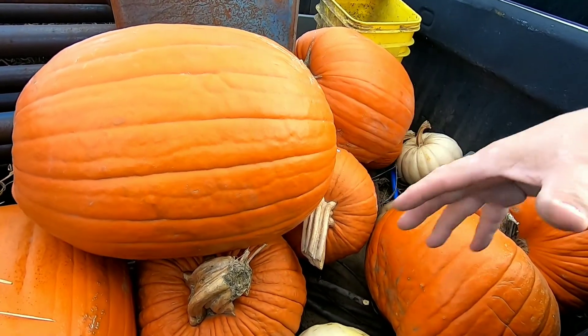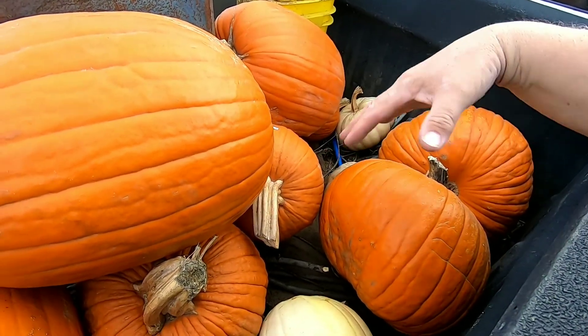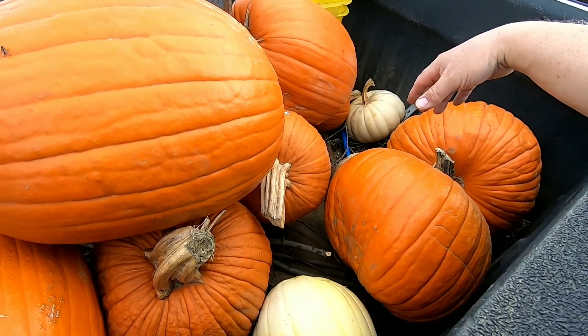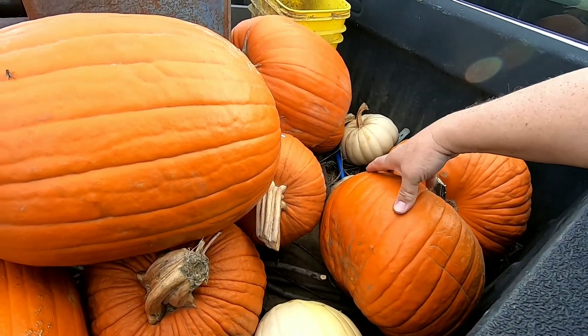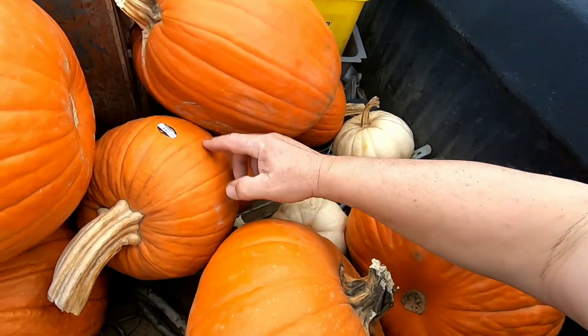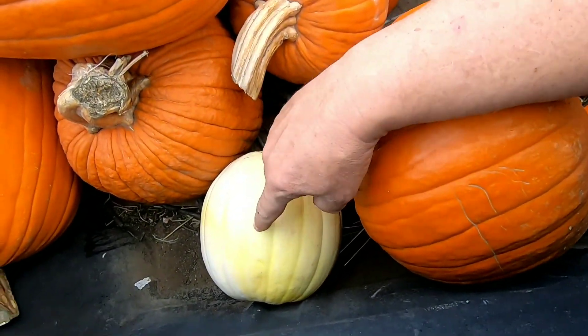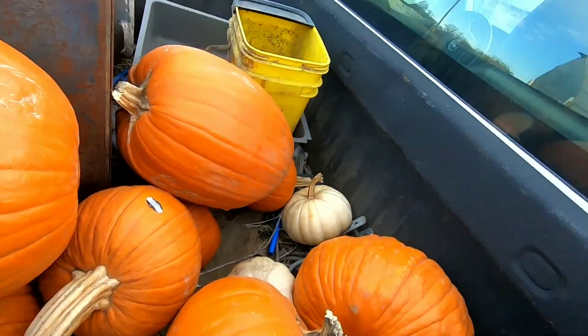I've already fed a couple of them — I think just two. I found a big pumpkin like this and fed a big flat white one, kind of a low-profile round one. I did save the seeds out of both pumpkins. Some of these pumpkins are still solid. I'm gonna take a few of the smaller ones and possibly one of the bigger ones and make some pumpkin pies with them.